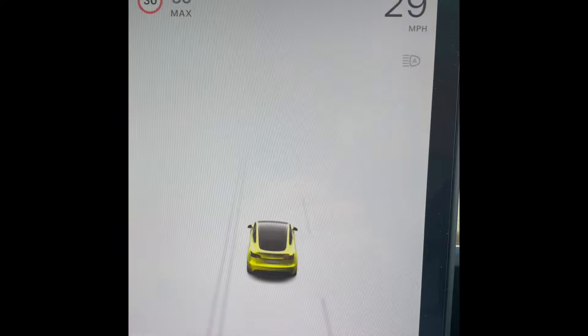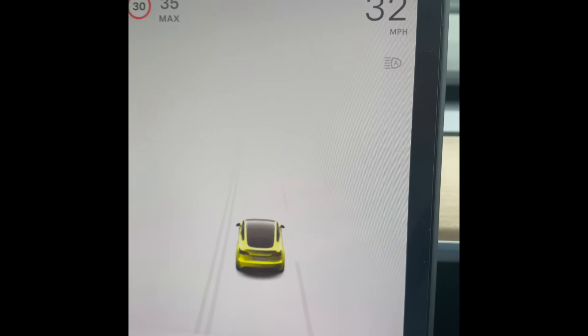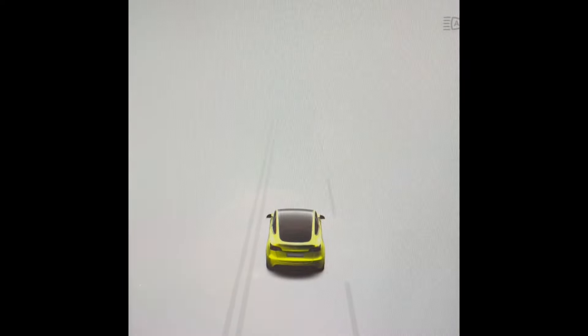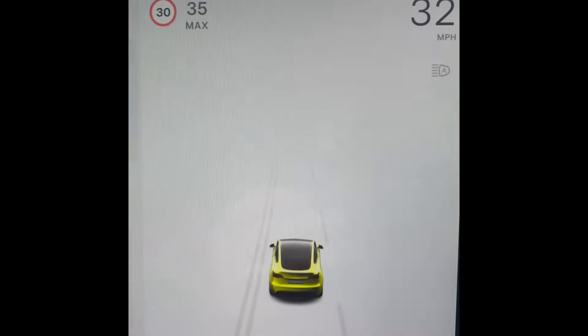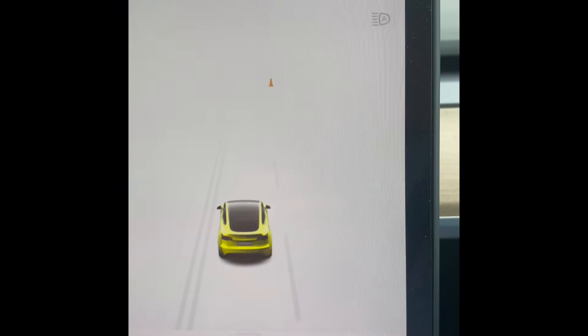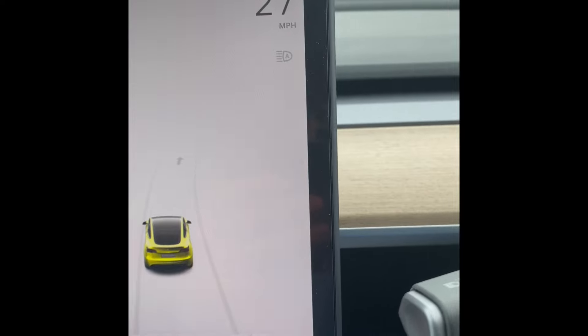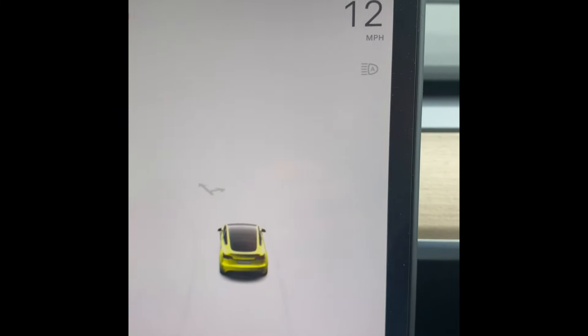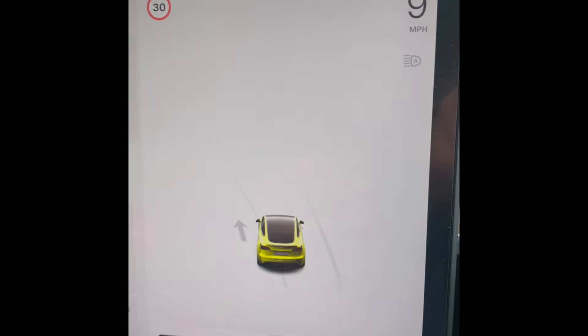A truck just passed me on the right hand side — the right hand camera didn't pick that up. There's a van coming now — is it going to pick that up? There's a car just passed me on the right hand side, so why is that? A car just passed me on the right hand side and didn't pick that up. So sometimes it works and sometimes it doesn't.